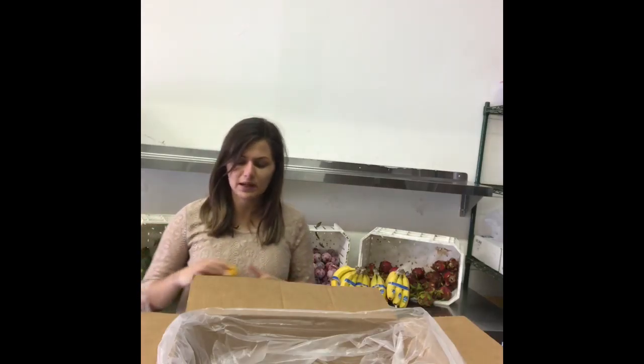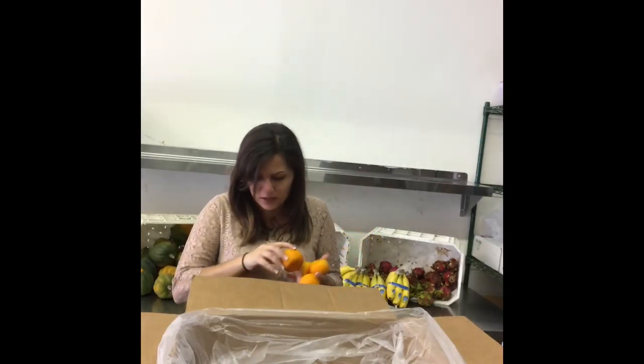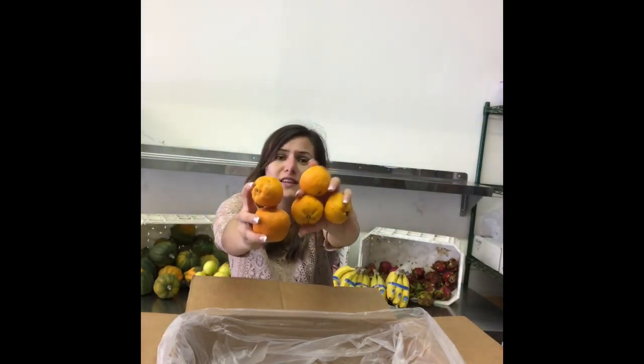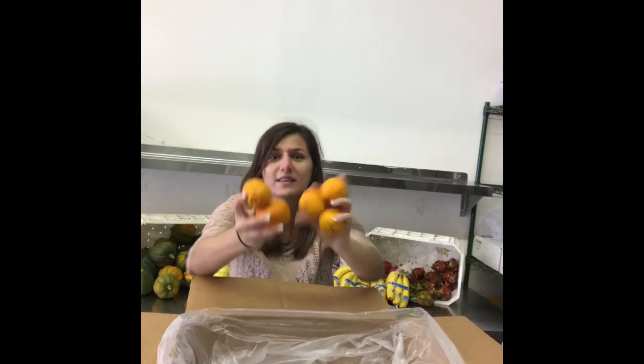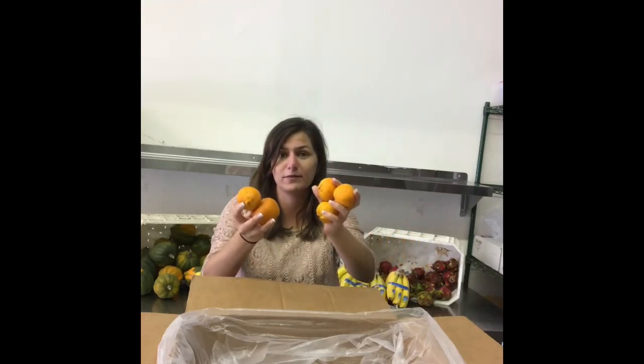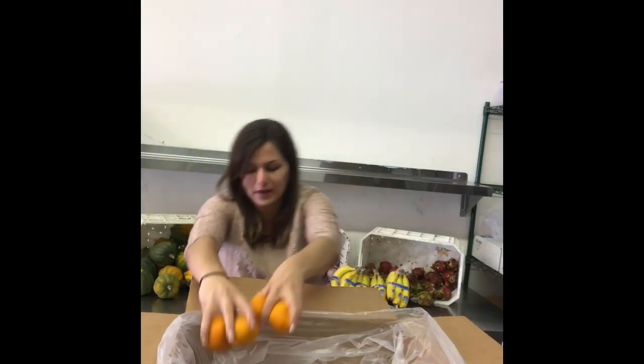I would like to start out with something special. These are our very popular tangerines, and I have some sad news — they're the last of them. They're out of season, and we dragged it on pretty well, so they're finally done. Enjoy these little babies, so good. One of our very popular items here.